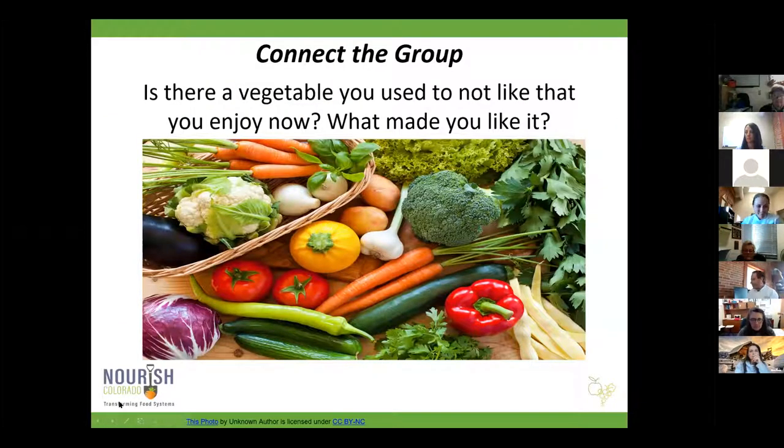Let's connect the group. We're going to use the chat box, and what I'd like to know from you all is: is there a vegetable that you used to not like that you enjoy now, and what made you like it? I'll go first — my example is mushrooms. I've been the pickiest person alive when it comes to mushrooms until I realized it wasn't the flavor that bothered me but the texture. So if you puree them or finely chop them, I love mushrooms and eat them all the time now. Go ahead and type your answers into the chat box.